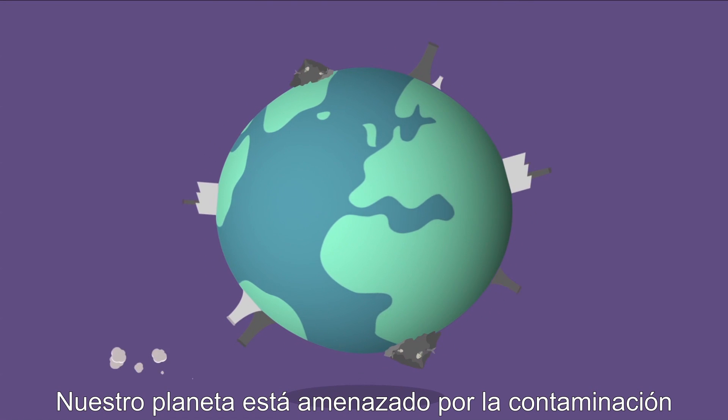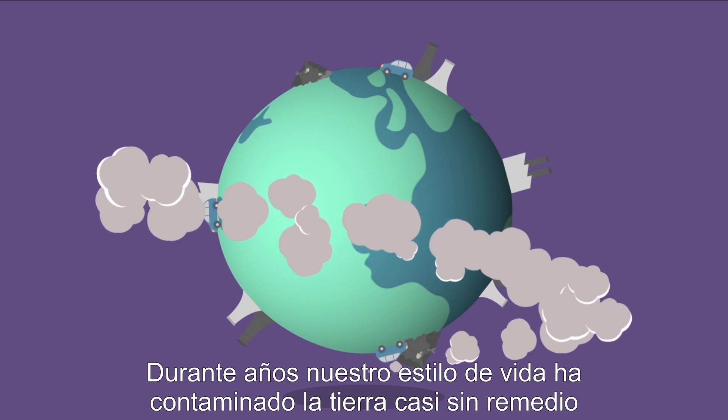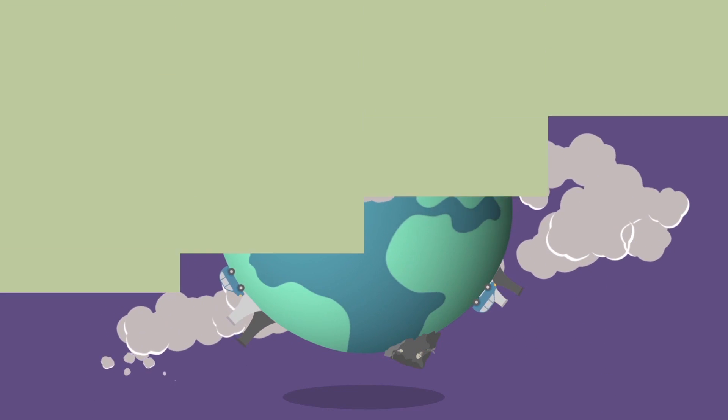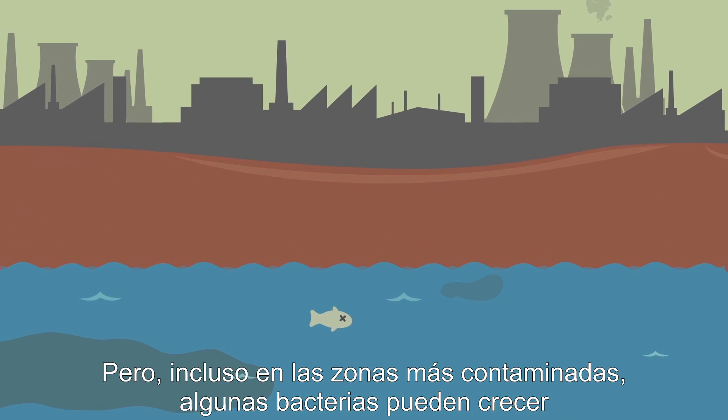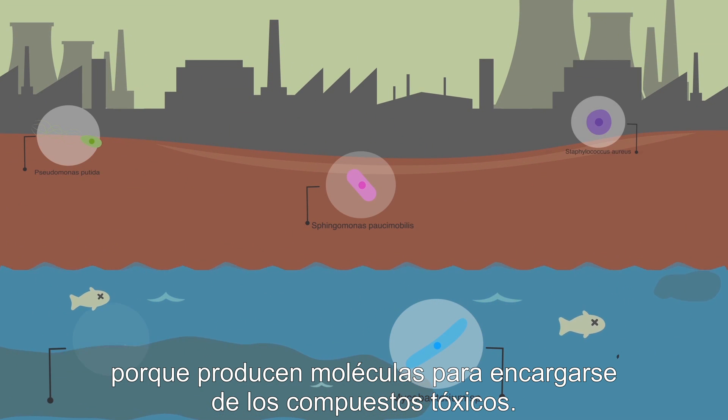Our planet is threatened by pollution. Over the years, human lifestyle has been contaminating the Earth almost beyond repair. But even in the most contaminated areas, some bacteria can grow because they produce molecules to deal with toxic compounds.